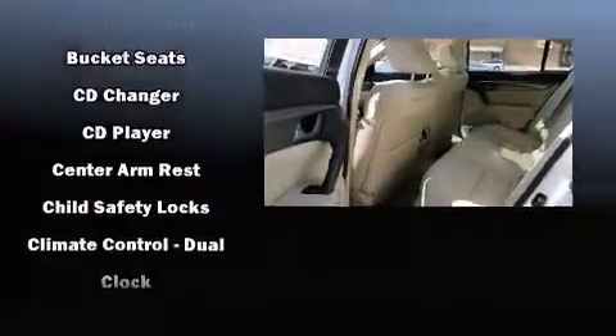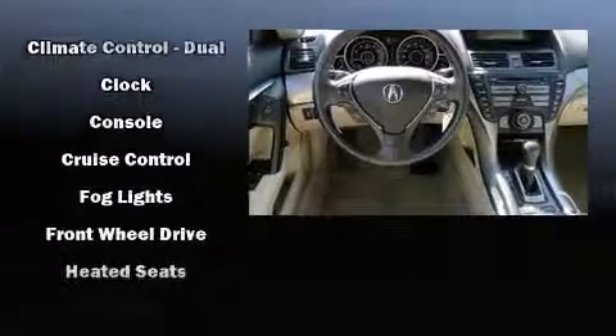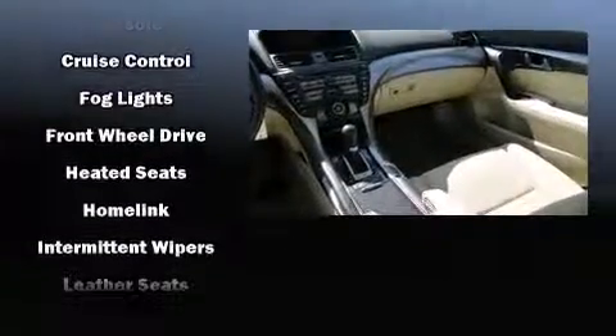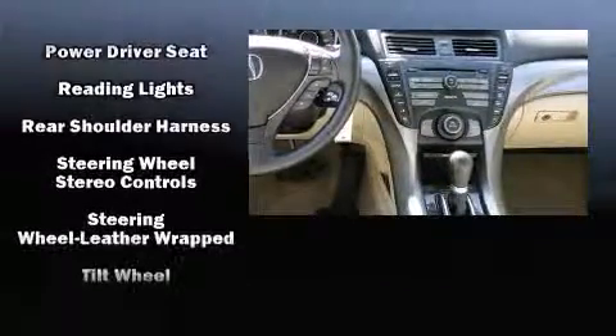Acura also prioritized safety and security by including front and side impact airbags, brake assist, and four-wheel disc brakes with ABS. For added security, dynamic stability control supplements the drivetrain.